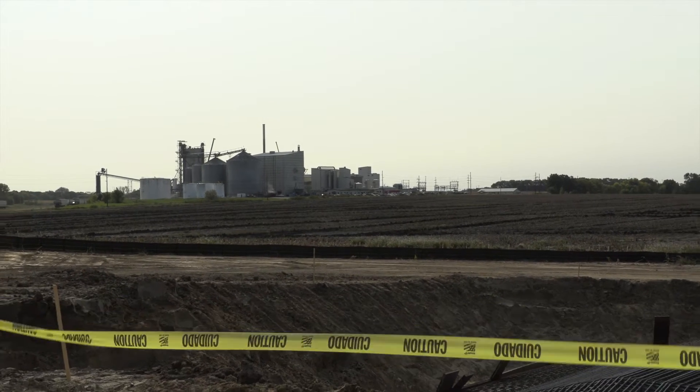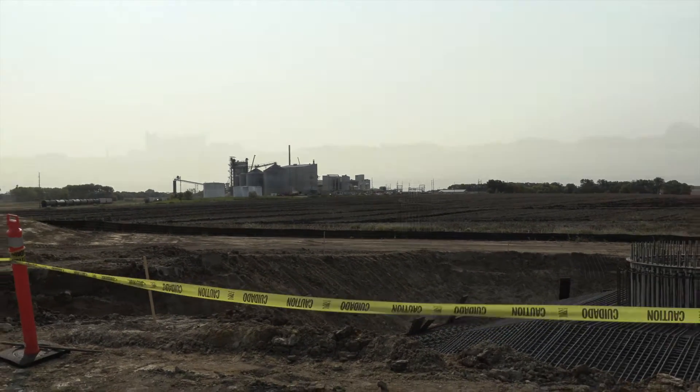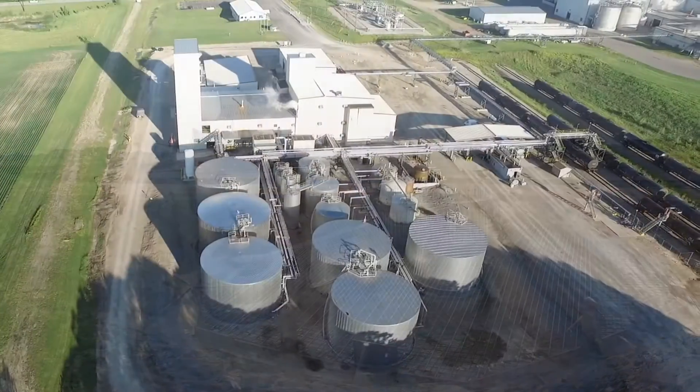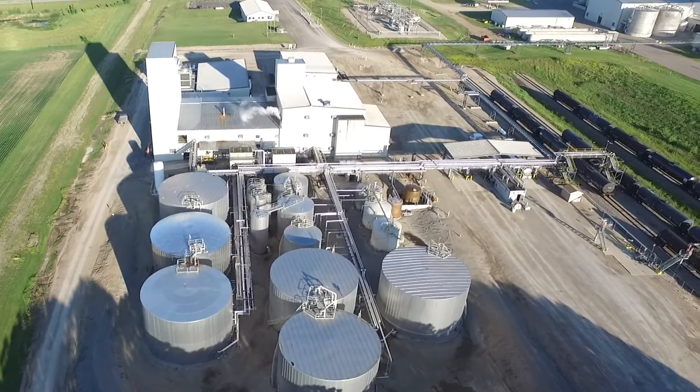We still have the ability to use grid electricity when the wind's not blowing, and we also will be able to sell excess electricity into the grid. The Albert Lee facility is a key facility for the REG fleet. We produce a great fuel, we produce a clean burning fuel, and this wind turbine is just going to enhance that fuel and make it even more desirable on the market.